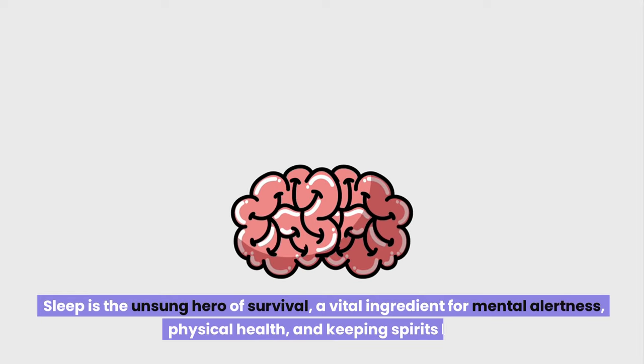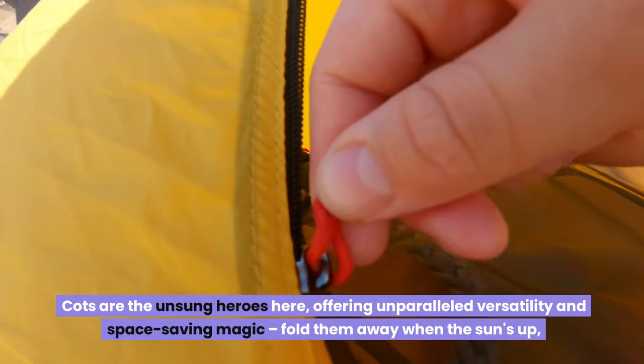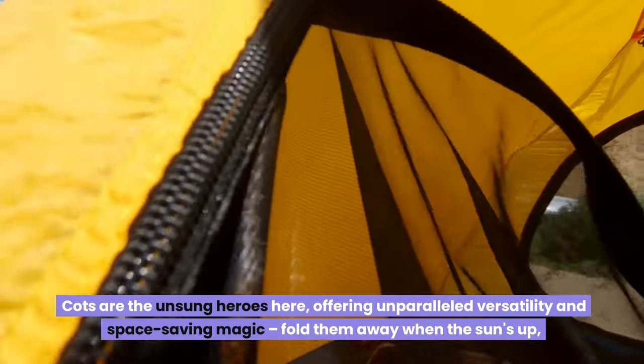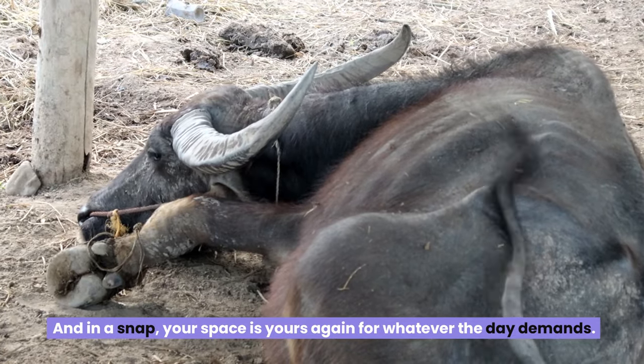Sleep is the unsung hero of survival — a vital ingredient for mental alertness, physical health, and keeping spirits high. Imagine transforming your cramped space into a cozy bedroom each night. Cots are the unsung heroes here, offering unparalleled versatility and space-saving magic. Fold them away when the sun's up, and your space is yours again for whatever the day demands.